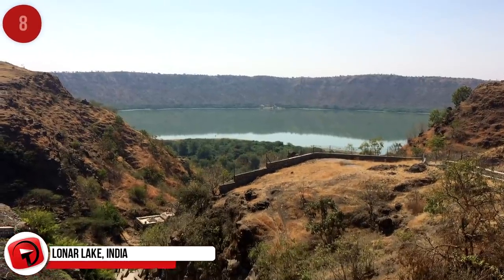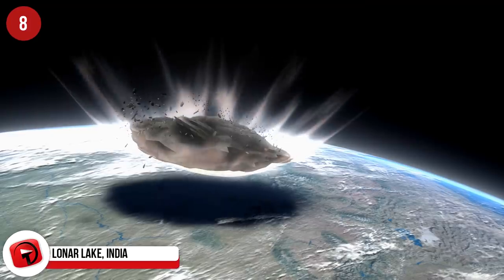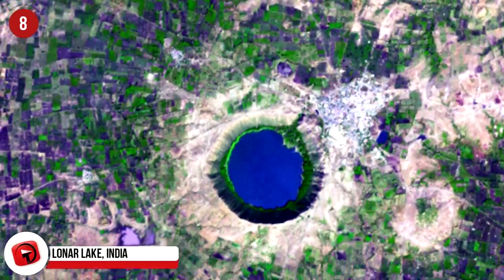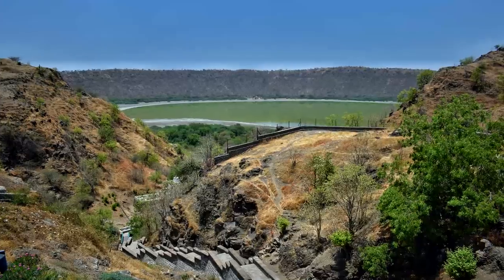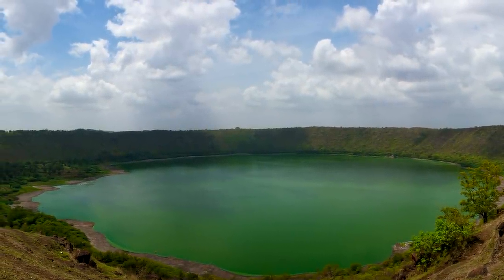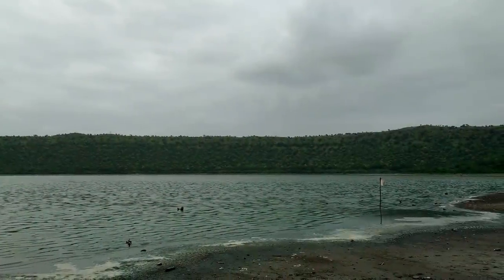Lonar Lake, India. Here's an impact crater that was created when an asteroid crashed to Earth sometime during the Pleistocene Epoch. The crater rim has a diameter of about 5,900 feet or 1.8 kilometers, and contains water that is both alkaline and saline. The location in western India hosts a wide variety of plant life and wildlife, including birds, gazelles, and monitor lizards.